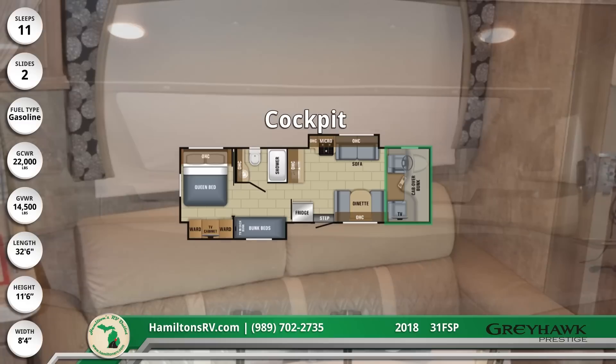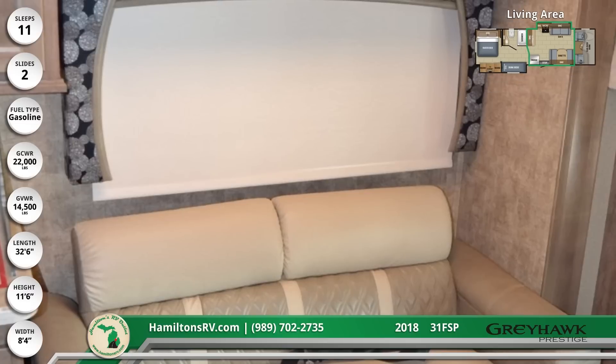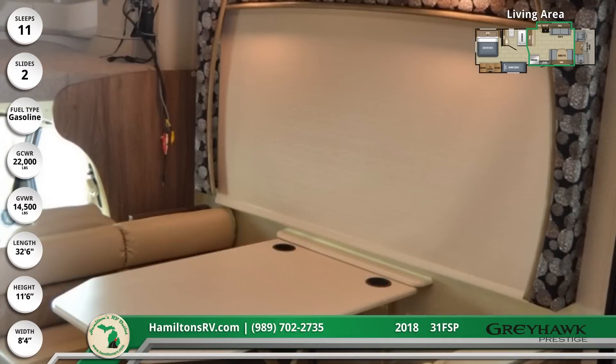The main living area features a dream dinette and sofa that both convert into a hide-a-bed, with roller shades, recessed LED lighting, and sienna maple cabinetry throughout. All drawers have ball-bearing glides.